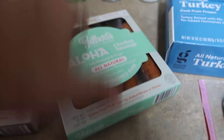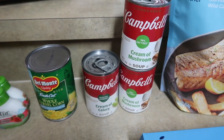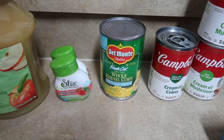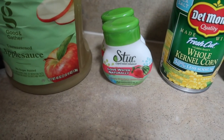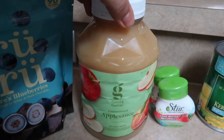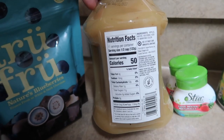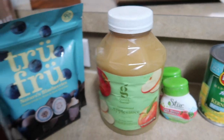Then I got a couple cans of cream of mushroom for a couple different recipes, and also a can of the cream of celery soup. Got a can of the 50% less sodium whole kernel corn. Picked up a couple more of the Stir liquid water enhancers — this is the strawberry watermelon. Picked up this big jar of Good and Gather unsweetened applesauce, no sugar added — ingredients are legit, as well as macros, 50 calories for a serving. I love me some good applesauce.